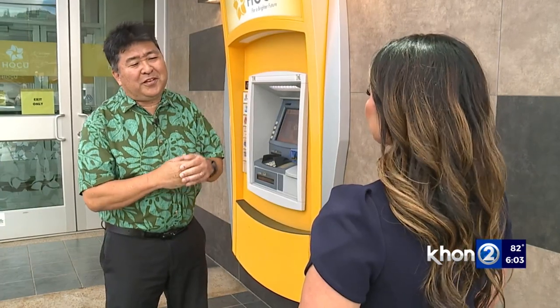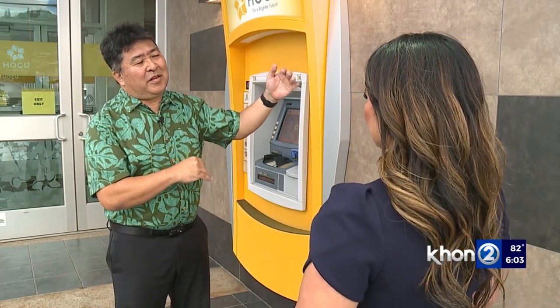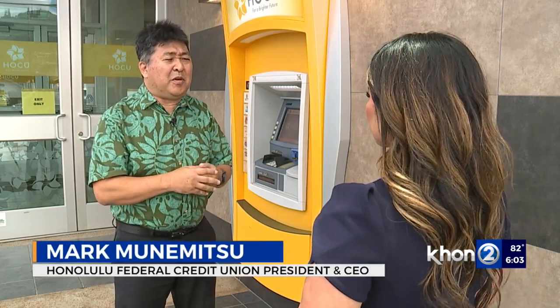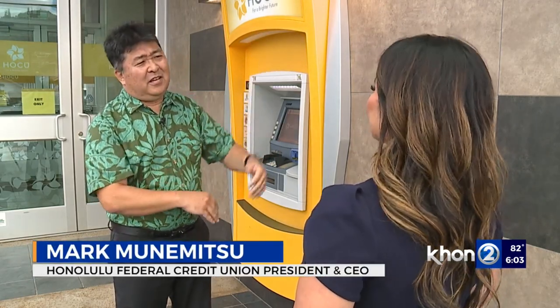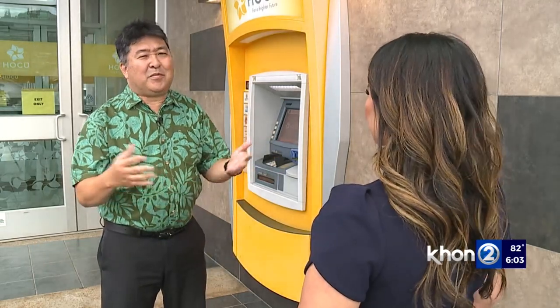The Honolulu Federal Credit Union says some of its members have fallen victim. They get reports of transactions that don't belong to members — lists of purchases where thieves are buying TVs and things they can probably easily sell.